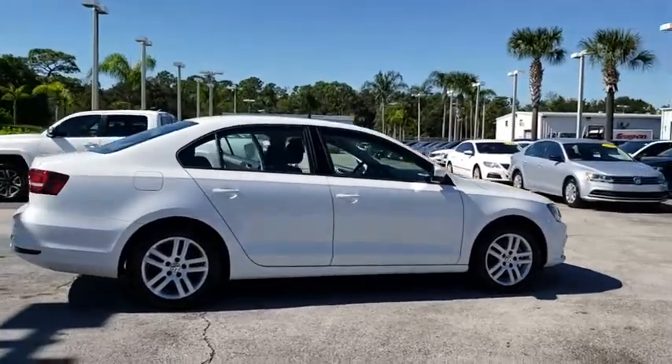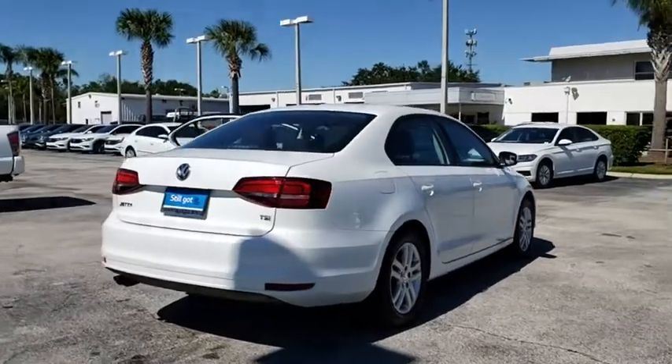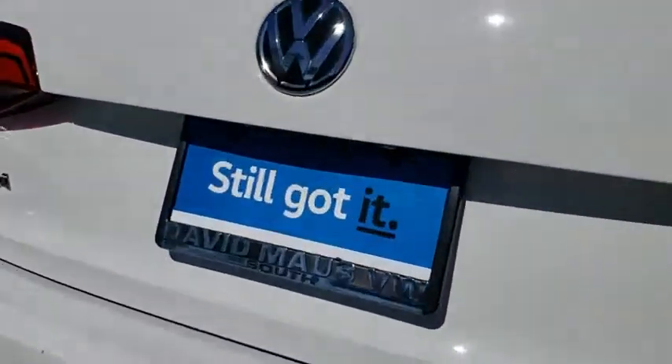This vehicle has less than 3,000 miles. Here are some of this vehicle's great options: keyless entry, traction control, dual airbags, Bluetooth, power steering, alloy wheels.